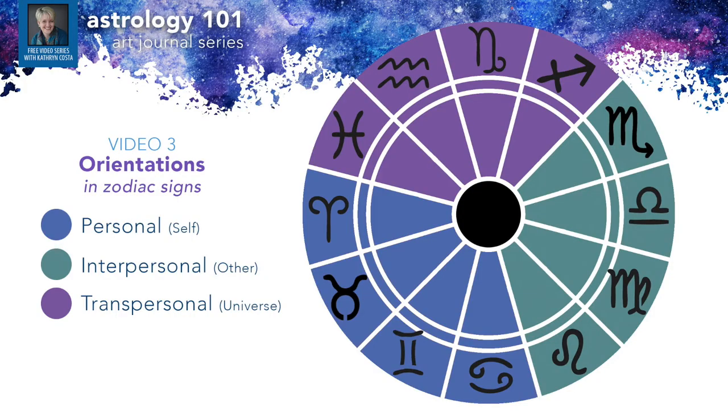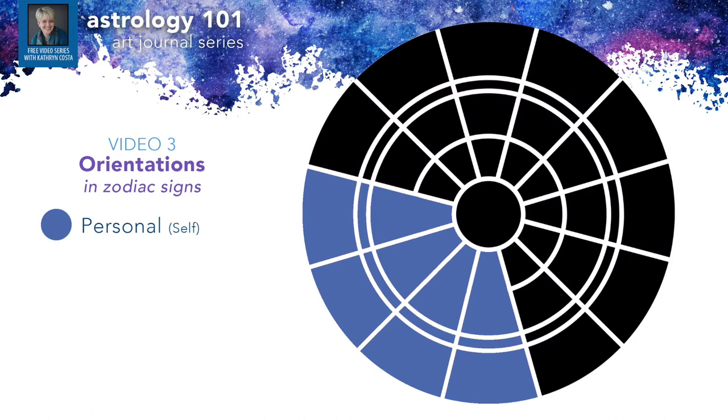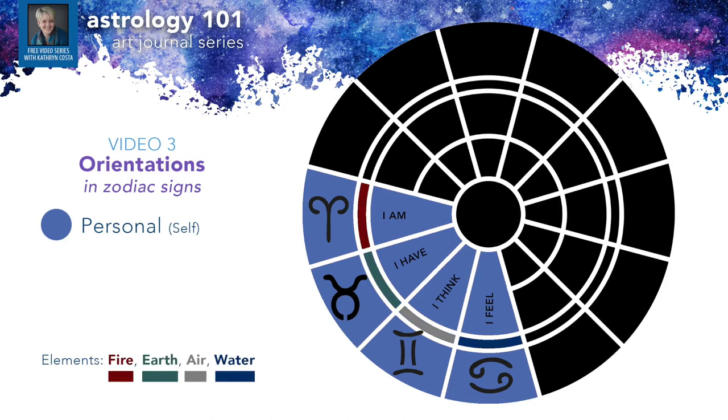Orientation refers to the direction one's focus naturally goes in. The first orientation is personal. The first four signs of the zodiac have intentions focused inward on the self — they're very personal. Look at the key phrases: Aries, 'I am'; Taurus, 'I have'; Gemini, 'I think'; Cancer, 'I feel.' The motivation is coming from within and applies to the self. One thing to note is that there is an example of each element — fire, earth, air, and water — in each of the orientations.